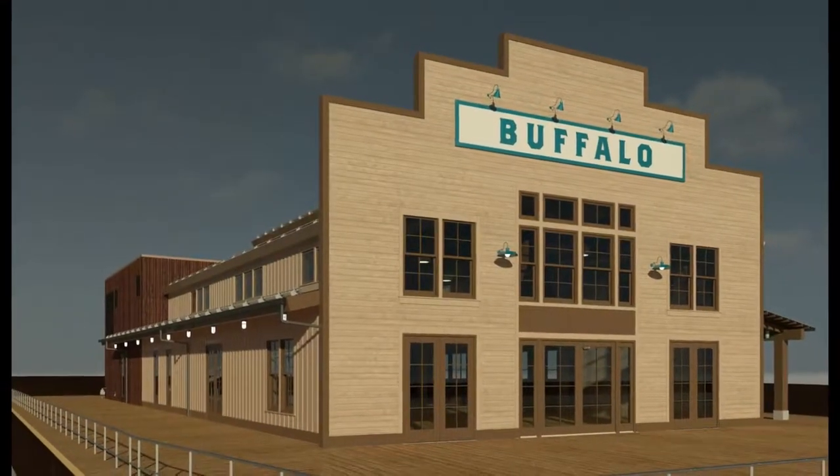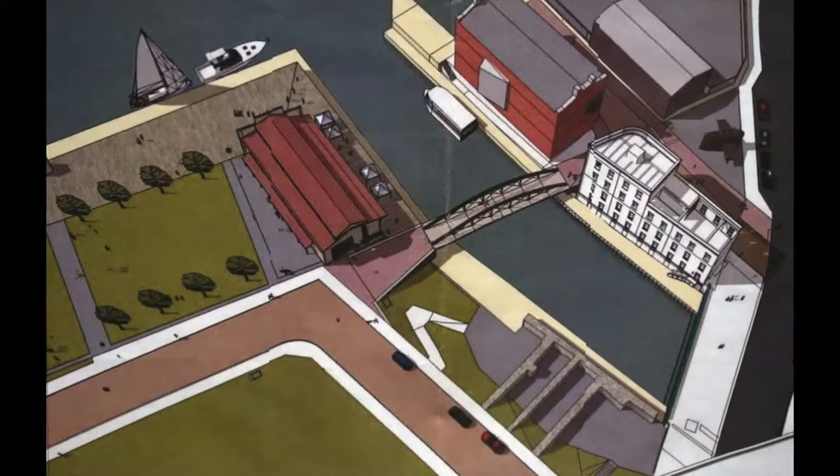We have full funding for the boat. In addition to that, the Erie Canal Harbor Development Corporation is building us a building that we can build that boat in, right at the terminus of the Erie Canal.